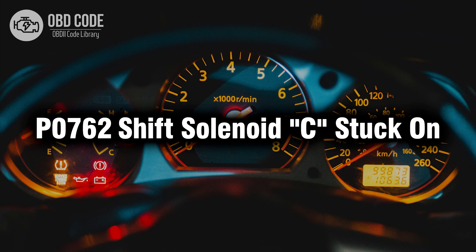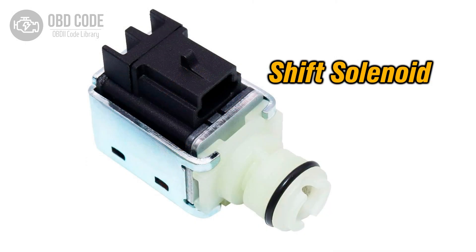Welcome. In this video we will talk about code P0762, its symptoms, causes and possible solutions. The P0762 trouble code indicates that shift solenoid C in the transmission is stuck in the on position. Shift solenoids control the flow of transmission fluid to engage or disengage specific gears, allowing the transmission to shift smoothly between gears.